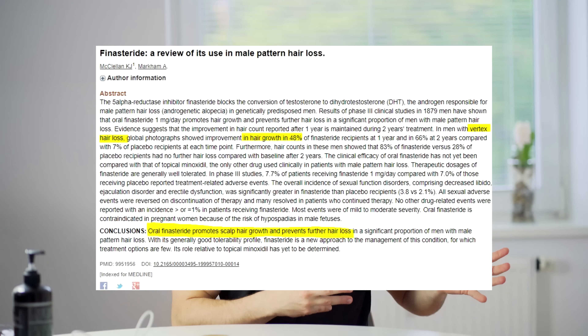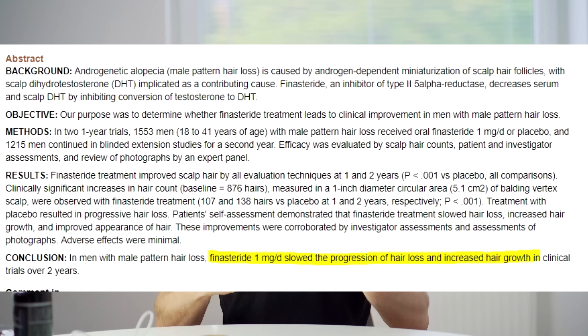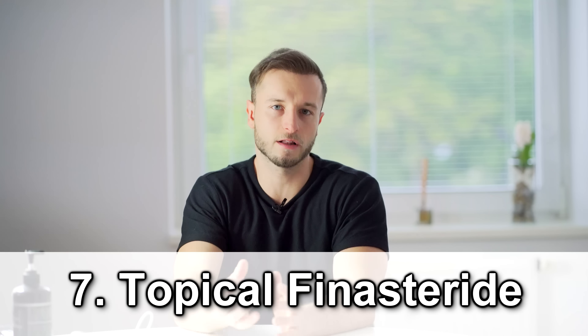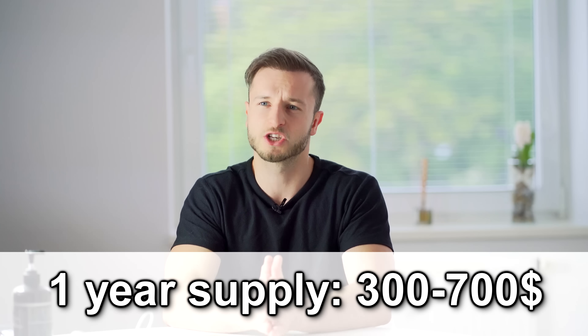Anti hair loss treatment number six is Finasteride, brand name Propecia. I'm not advising it — I'm actually against it. I don't feel like it's a safe drug and I don't take it, but if you're considering it you can get a prescription from your doctor. Finasteride is cheaper; you can get a one year supply for about $200. The brand name Propecia is essentially the same thing but costs roughly twice as much, so I'd stick to generic Finasteride. In Europe and the UK it tends to be a little more expensive than in the US. There are many studies proving its effectiveness, but there are also many side effects which I don't feel are very well observed so far.